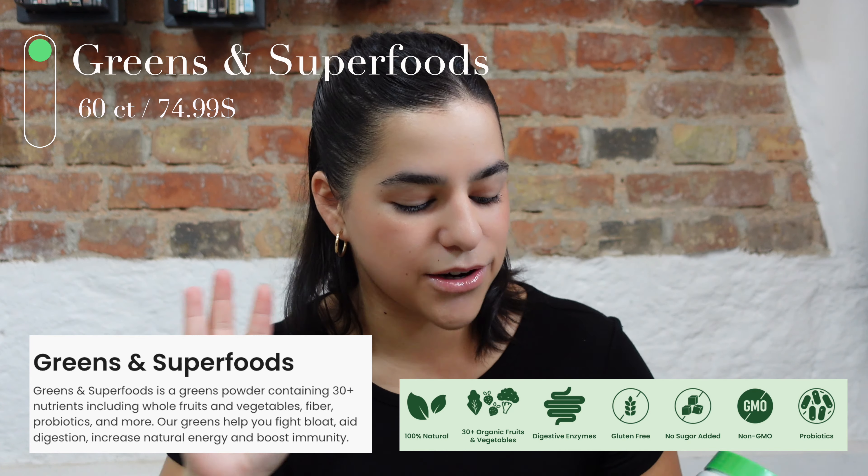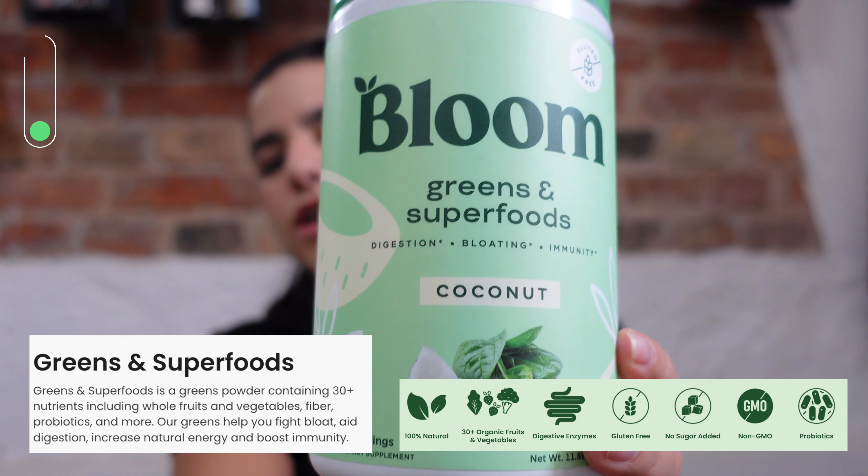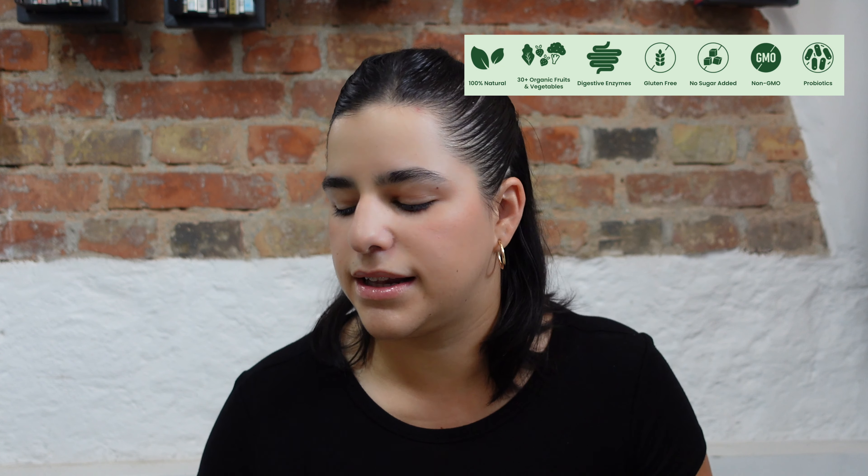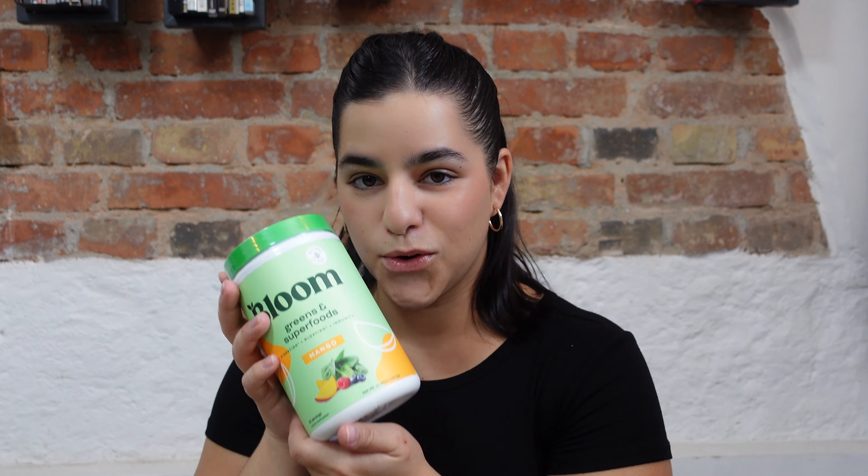First of all, the best product ever invented: Greens. I got them in the big container — this is the new label in the coconut flavor. It doesn't have colorants or random ingredients you shouldn't have; it's very healthy and also anti-bloat. Every time I drink it, even if I eat McDonald's, I will not be bloated. They're also TikTok famous now, but they launched back in 2018, so they've been around for quite a few years. I really hope they bring a warehouse to Europe.